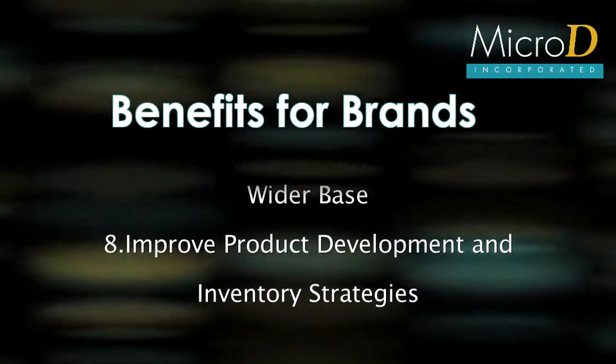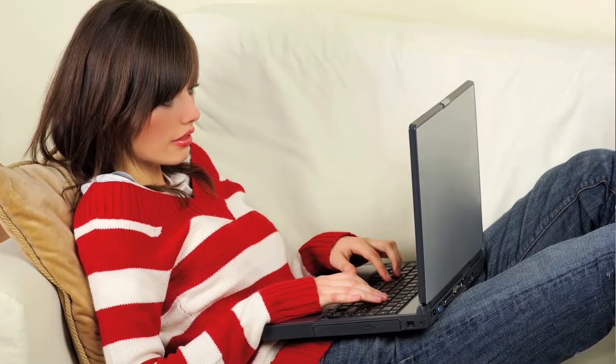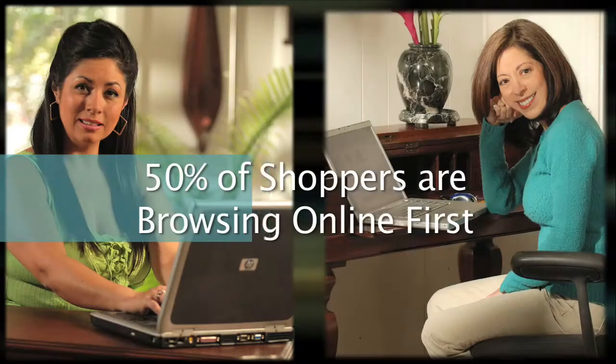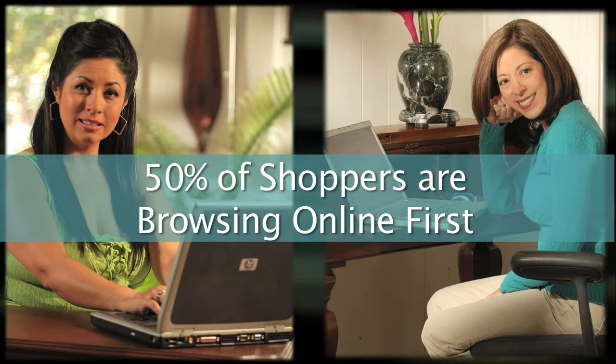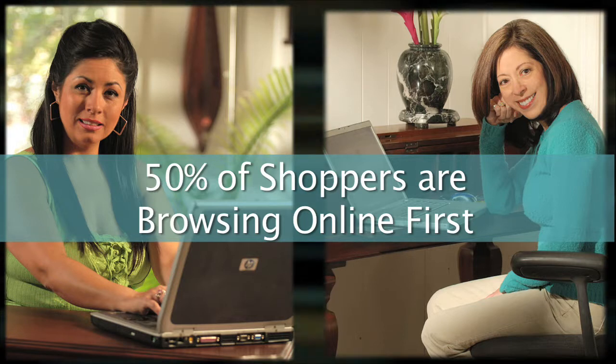While shoppers occasionally purchase quality furniture online, it's clear that they're now using the internet to make a number of critical buying decisions before they ever set foot in your store. In fact, about half of today's furniture shoppers are going online to decide which one or two stores they will visit before they make their next purchase.